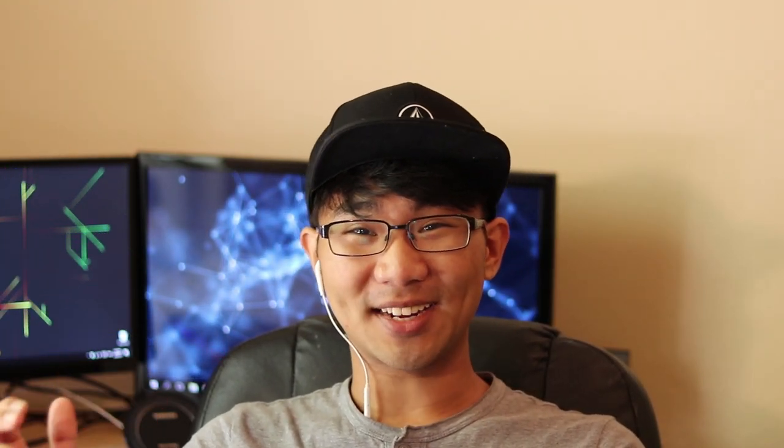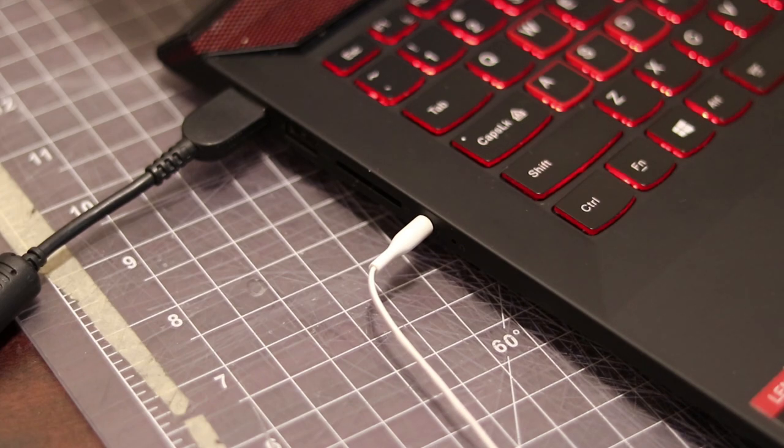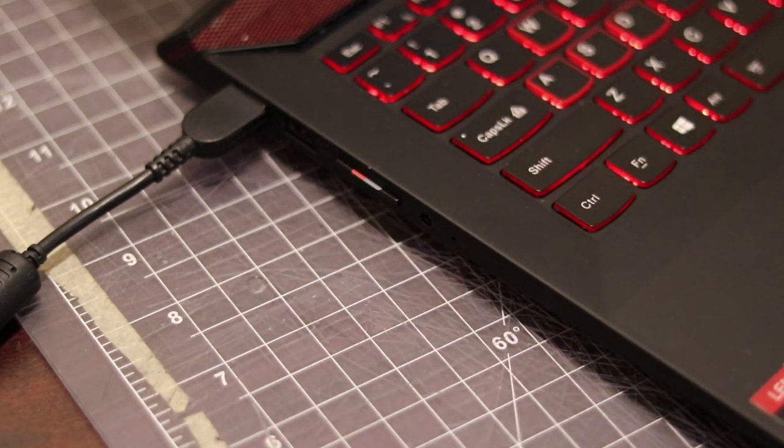Some other things to consider when getting a computer are the I/O — the ports around the computer, like USB ports and an audio jack. You always want to have an audio jack so you can listen to music and other media, because when you're designing you'll be listening to music and trying to get through projects on deadline. You also want to look for an SD card reader — those are the small chips found in cameras — because in design school you'll be taking a lot of photos, and it's very convenient to have that flexibility without needing an adapter.